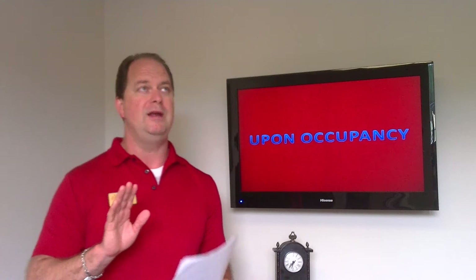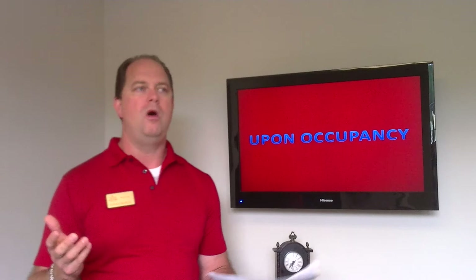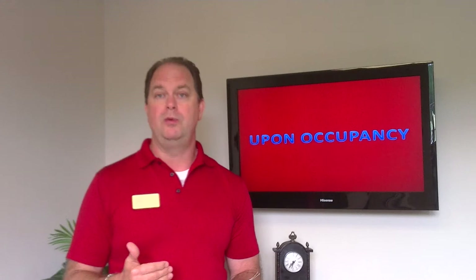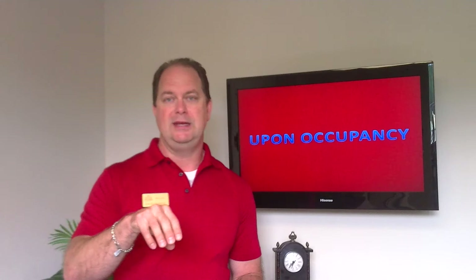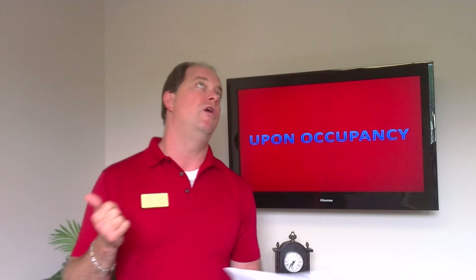Upon occupancy: we've already noted all pre-existing conditions. We've taken digital photos of every room, appliance, countertop, and everything in the property, and also done a digital video walk-through. We've documented all pre-existing conditions at the time you moved in. But we also provide a list in your welcome packet where you can note any pre-existing conditions you're concerned about being held responsible for on the way out. You can email, mail, or drop it off at the office — but we must have it within the first 15 days. You cannot call six months from now; it has to be in the first 15 days.